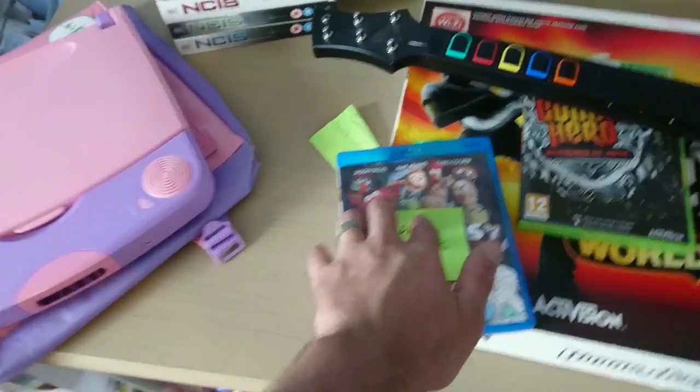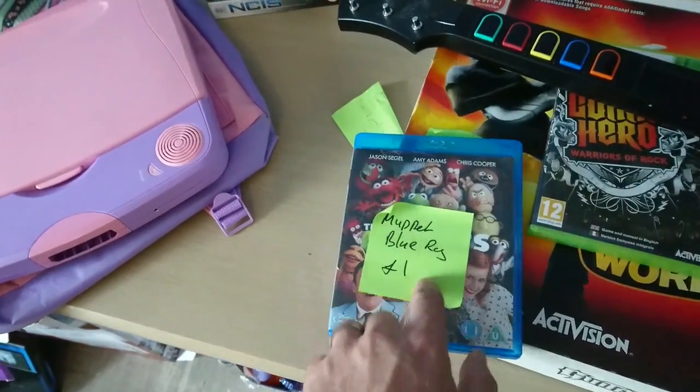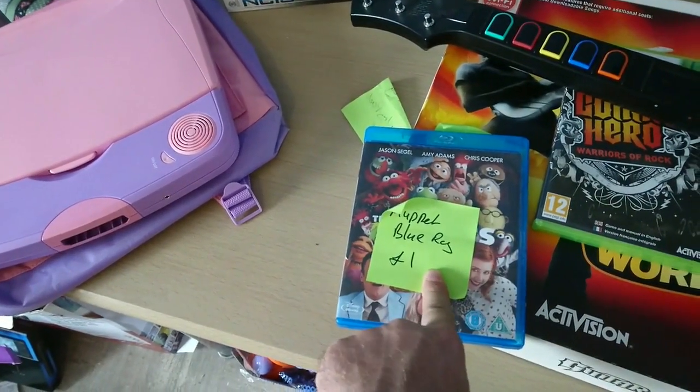This next item was a pound out of a charity shop. The reason I picked it up is because it had a code inside it, and I'm about to try that out.